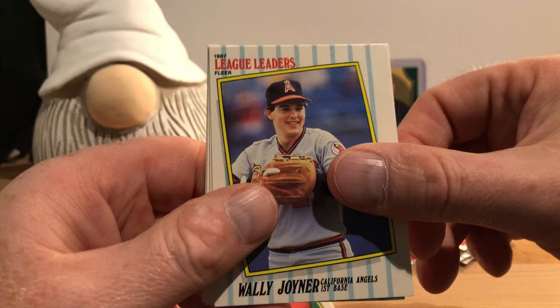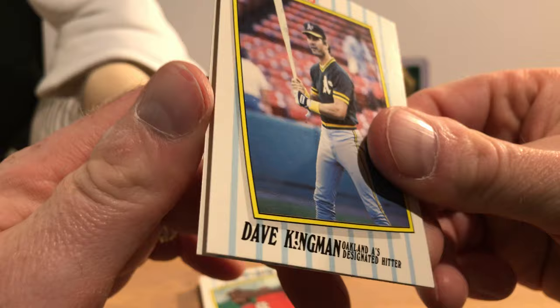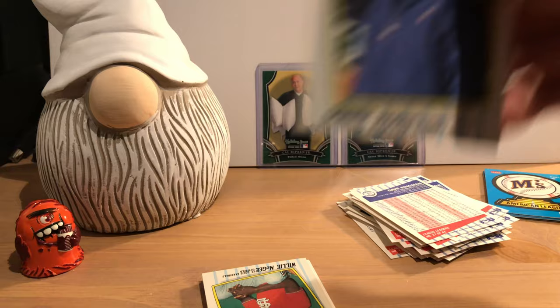Ted Higuera. Wally Joyner. Pete Incaviglia. Don Mattingly. Dave Kingman — oh, we have an orb sighting! Hiding in his name — Dave Kingman, Dave Kingman, we have an orb. I should probably have an orb collection. And there's Donnie Moore.